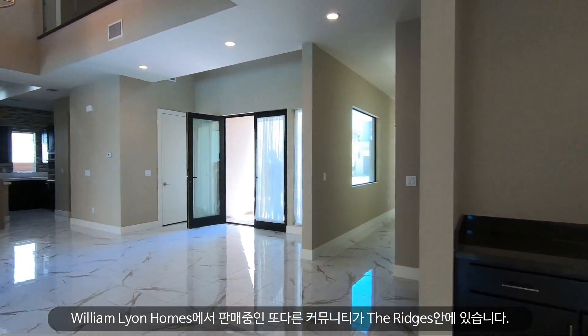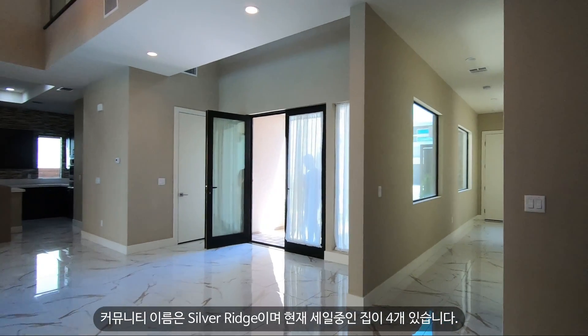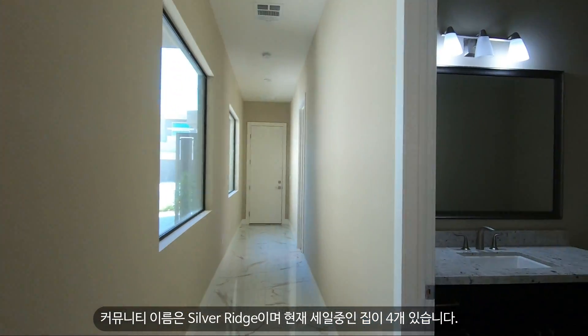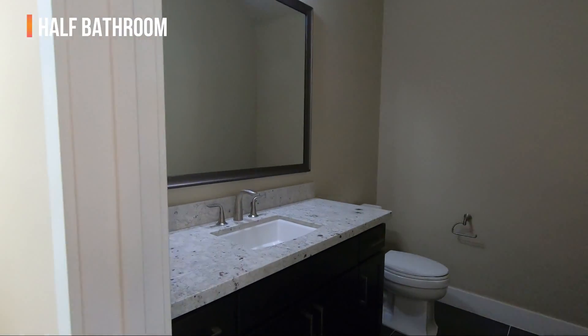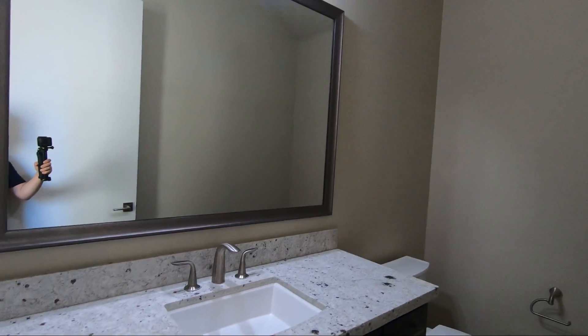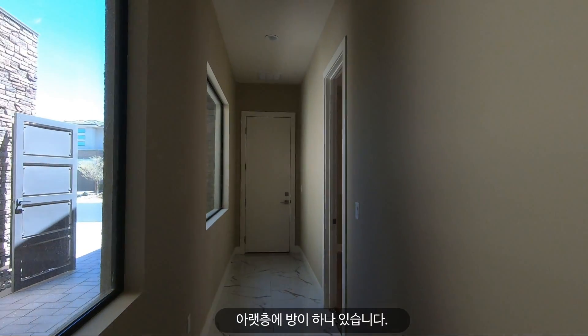There's another community being built by William Lyon Homes here in the Ridges called Silver Ridge, with about four homes for sale at the moment. There's a half-bathroom downstairs — pretty spacious — and one bedroom downstairs as well.